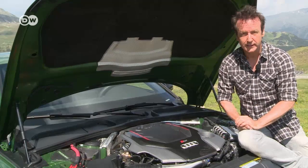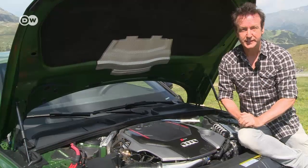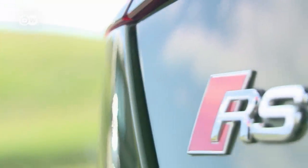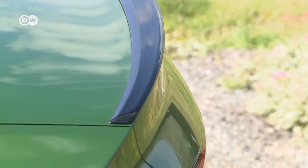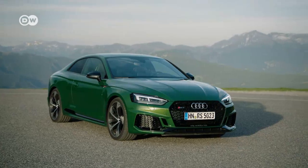The torque has grown by 170 Newton meters compared to the previous model. Dedication is often in the detail, and that also applies to the new Audi. The performance coupé is a real looker, and you can have plenty of fun pushing up the pace.